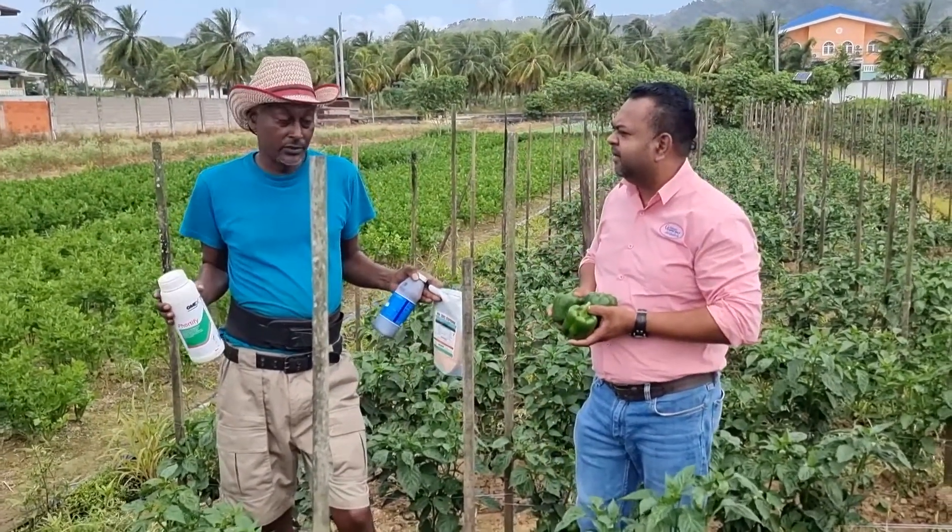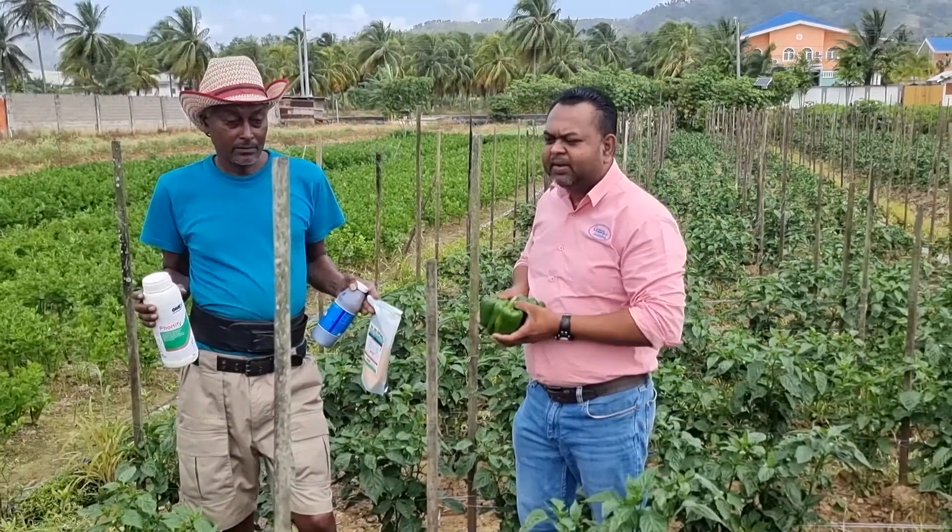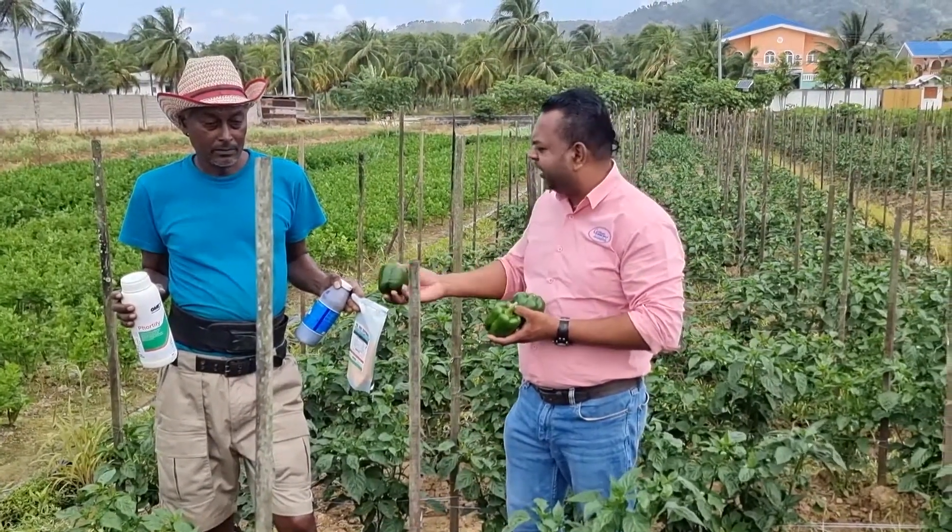This crop was going to be destroyed — I was going to destroy it. But we were able to convince you to try the program.